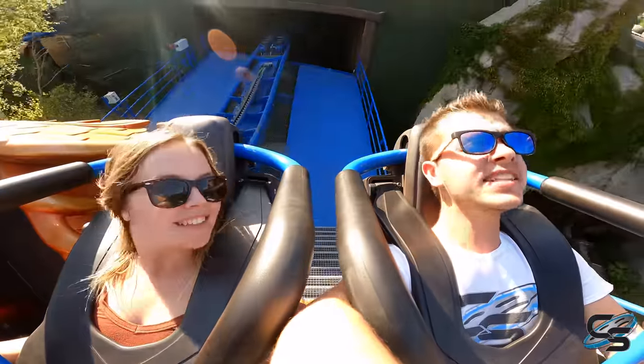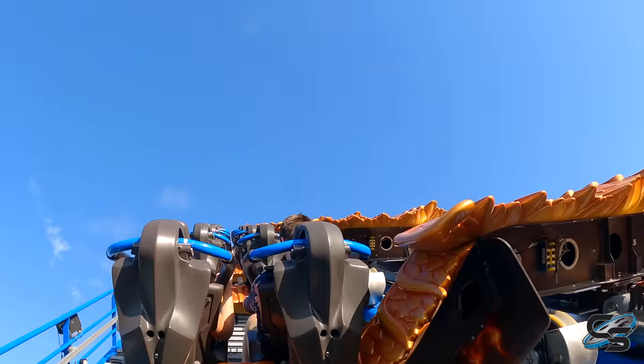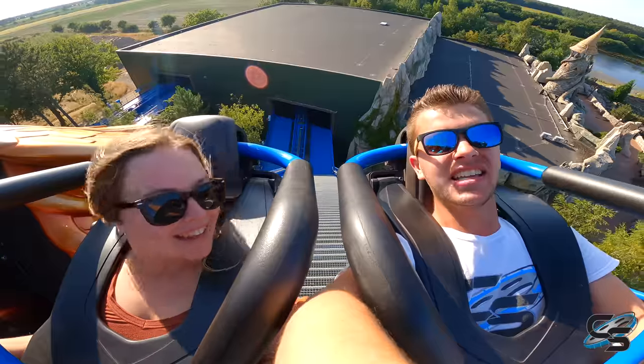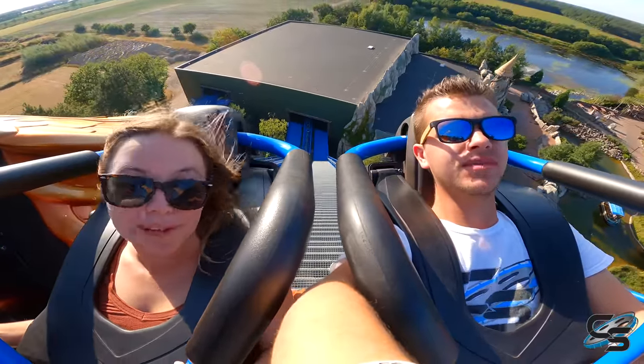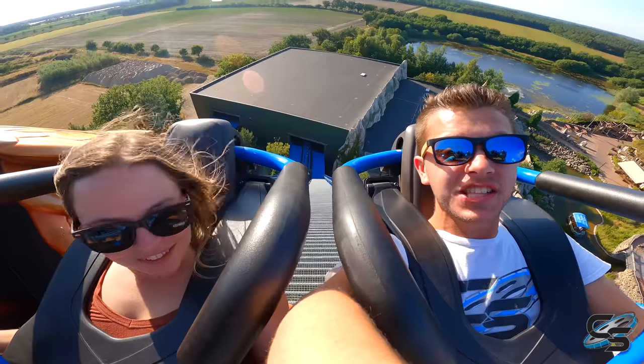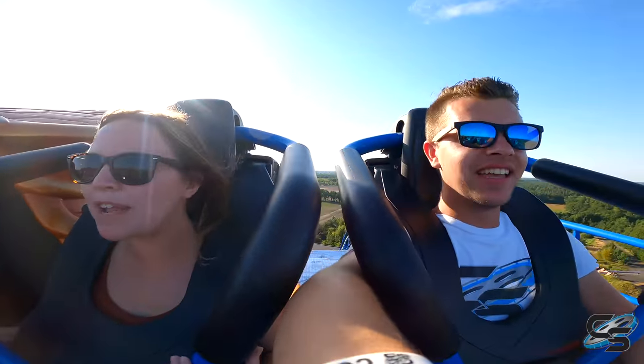We're in the back left wing seat for our first ever ride. So for that wing-over drop, we're going to be going up and diving down. This is going to be sick. I'm not usually big on wing coasters but this one looks really cool. Yeah, and I've heard that this one is particularly intense. Good. Mess me up, Phoenix.